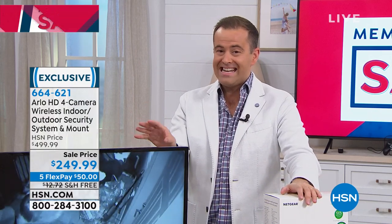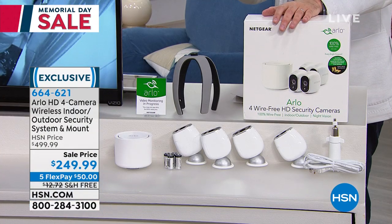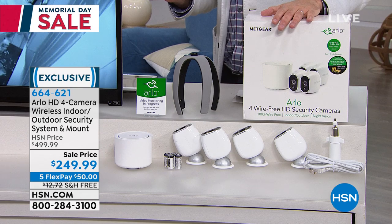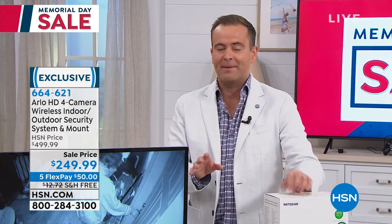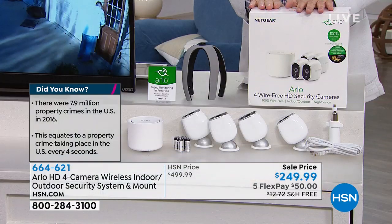At $249.99, it is a remarkable deal with five FlexPay of $50 and free shipping and handling. Whether you live alone or have a big family, if you want a camera system you can always access and get free alerts, Arlo is the number one choice.